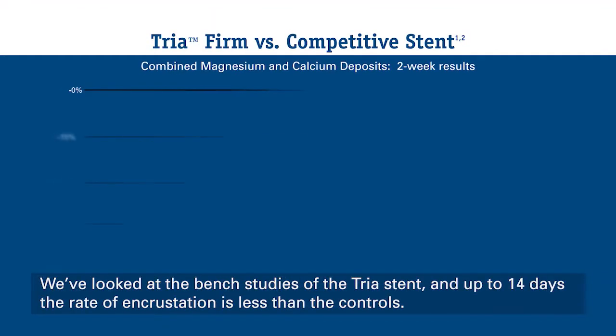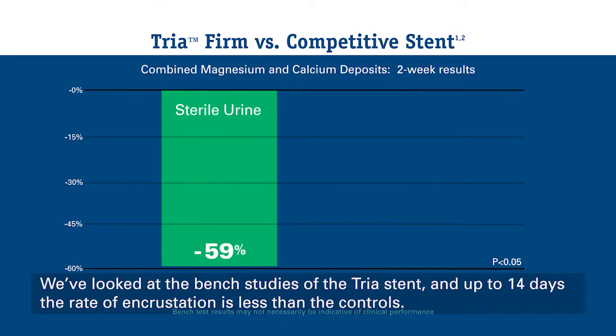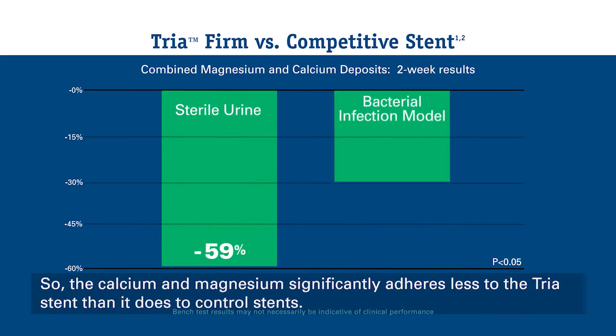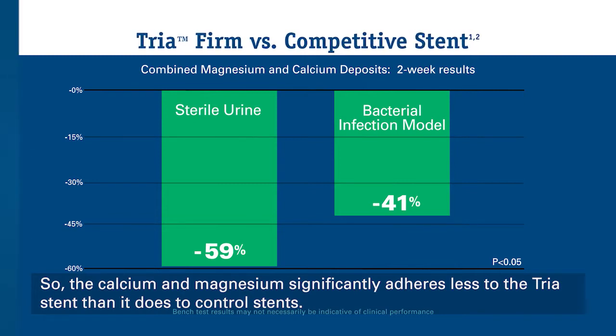We've looked at the bench studies of the TRIA stent, and up to 14 days the rate of encrustation is less than controls. The calcium and magnesium significantly adheres less to the TRIA stent than it does to control stents.